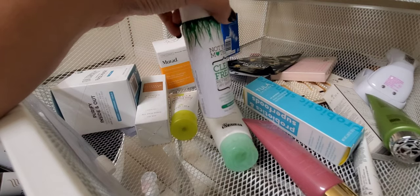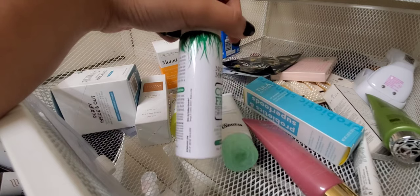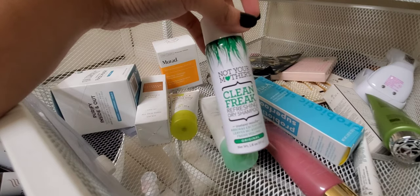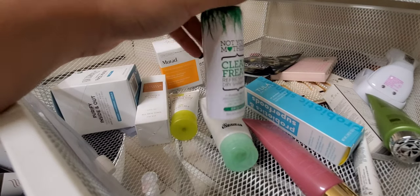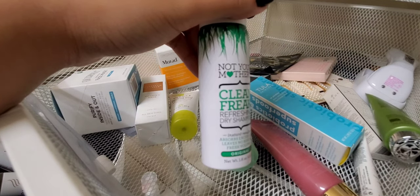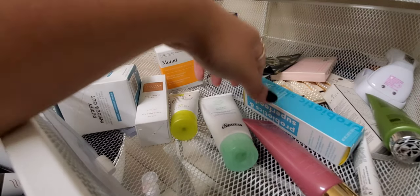The Not Your Mother's Clean Freak Dry Shampoo — honestly didn't find it did much of anything for me. I'm not really using dry shampoo right now, so I'm going to declutter it.